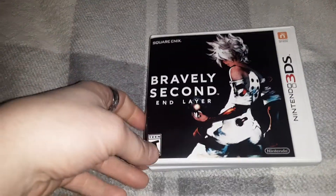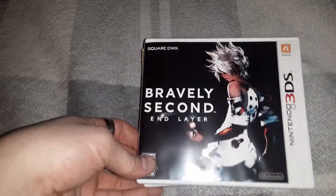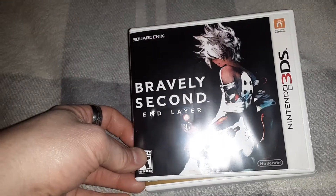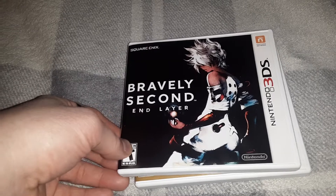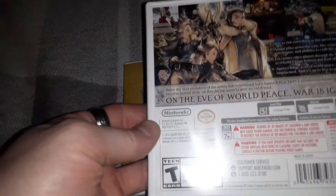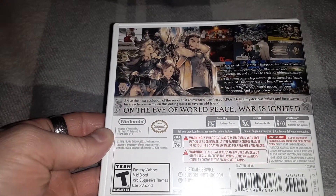First up, we have two separate Nintendo 3DS pickups. First up, found on clearance at Walmart: Bravely Second, the sequel of course to Bravely Default. Definitely a nice pickup, especially on clearance.